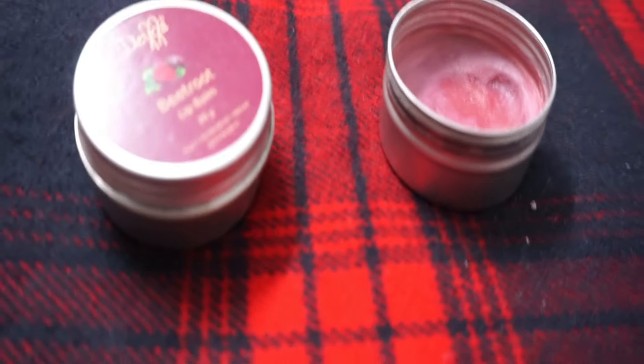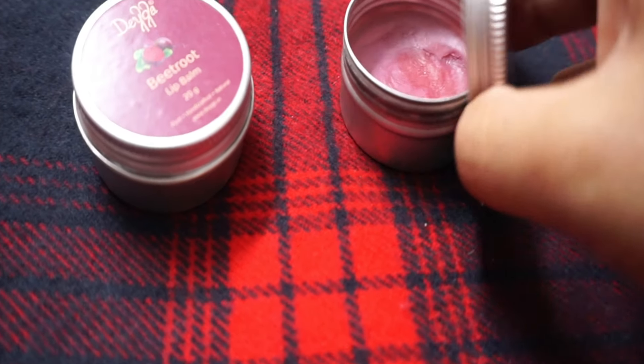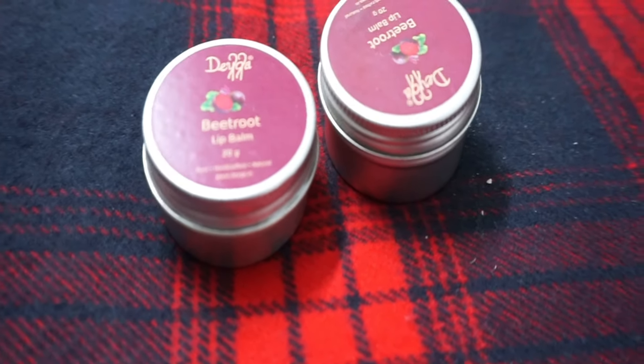The third product is the beetroot lip balm, which I keep on repurchasing from them — it's an absolutely stunning lip balm. The only problem is it tends to solidify a lot during the winter season. When I traveled to Delhi and Calcutta, I found it hardened, but that is absolutely expected of a natural product — it solidifies in colder temperatures.